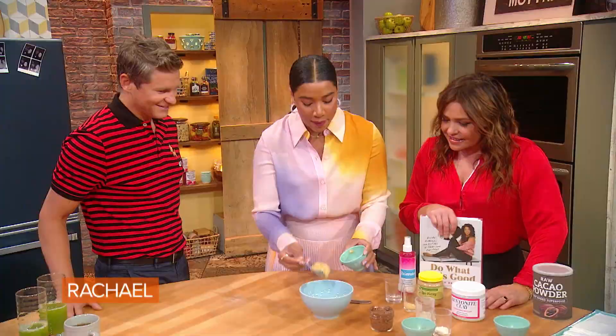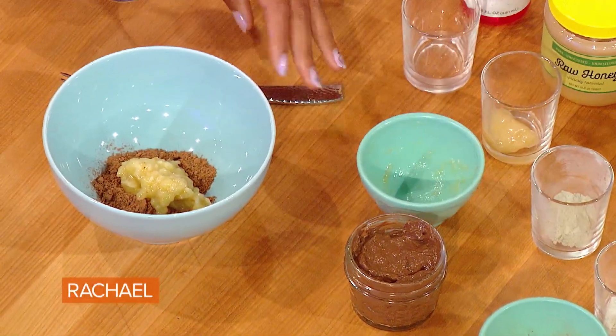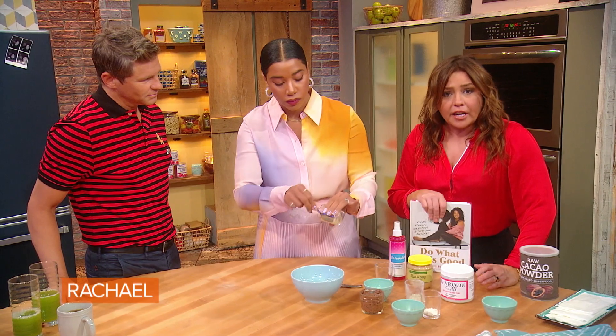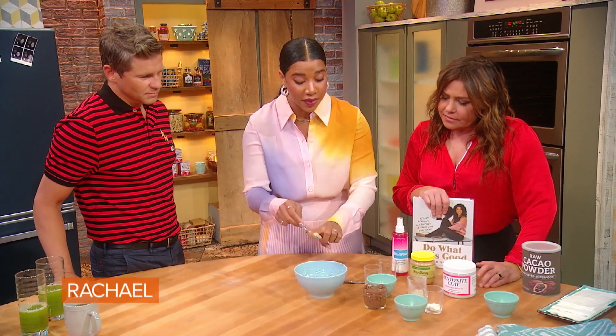Banana has a lot of potassium and great minerals and vitamins in it. It's also a great agent for thickening up the mask. People forget that their skin is a living organ — it is the largest organ of your body. And people do forget that.